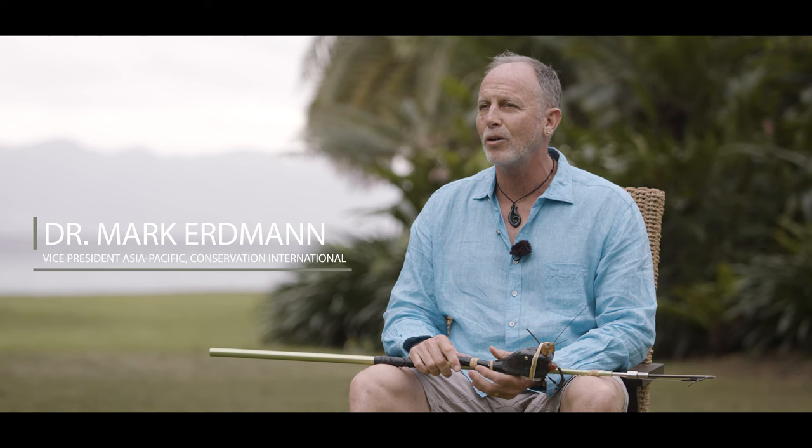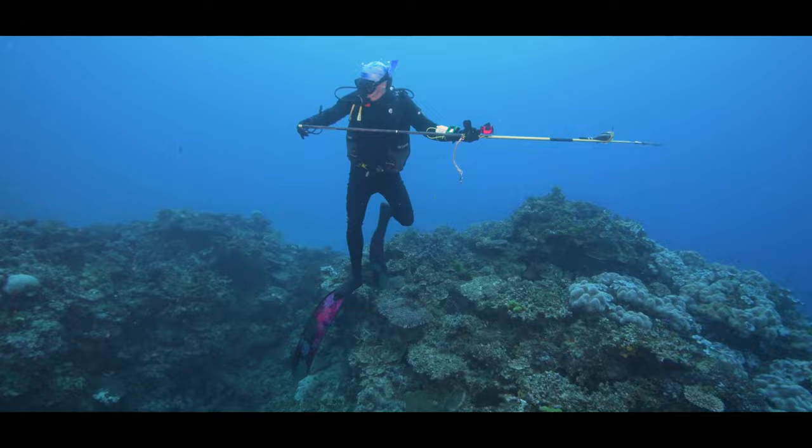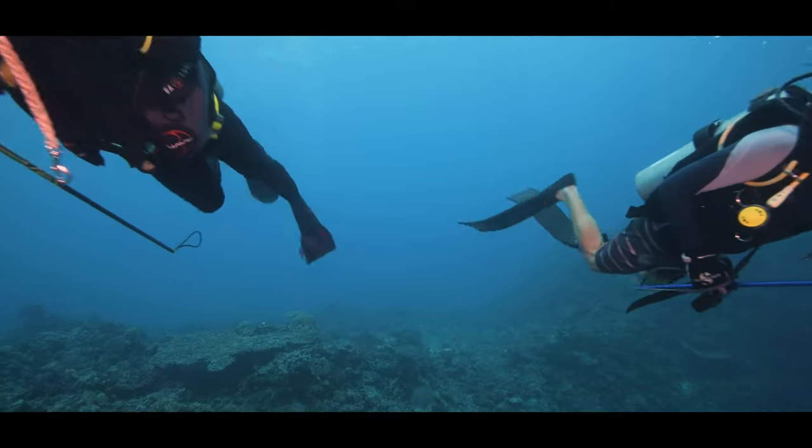My name is Mark Erdman and I am the Vice President of Asia Pacific Marine Programs at Conservation International. I was invited to come here to Wakaya along with Luke Gordon of the Manta Trust in order to deploy some satellite tags on the manta rays here, so that we can get a better understanding of where they're moving around.